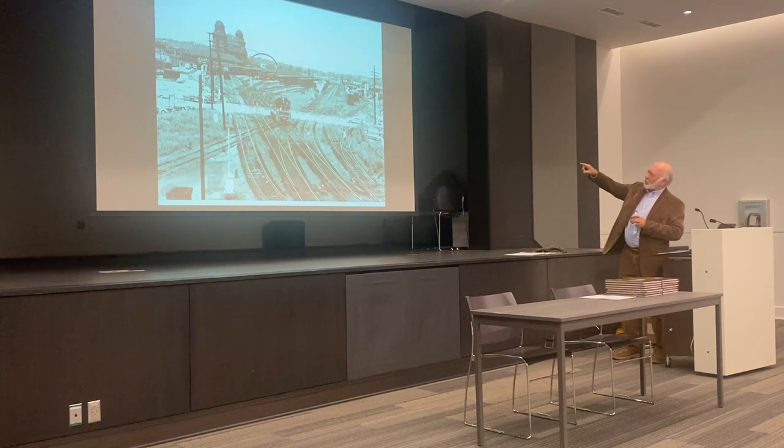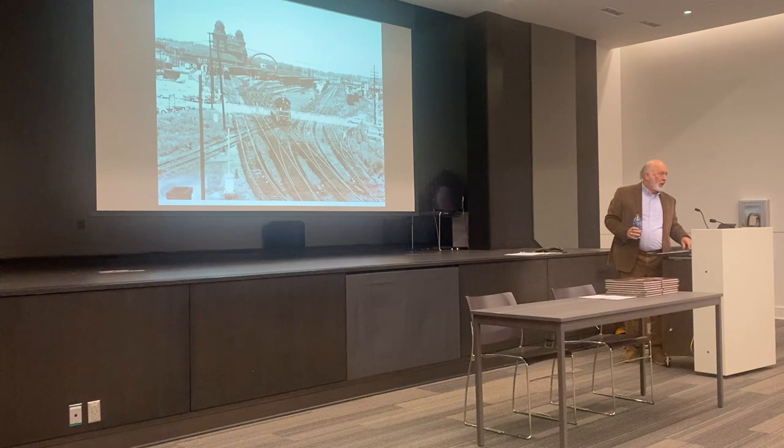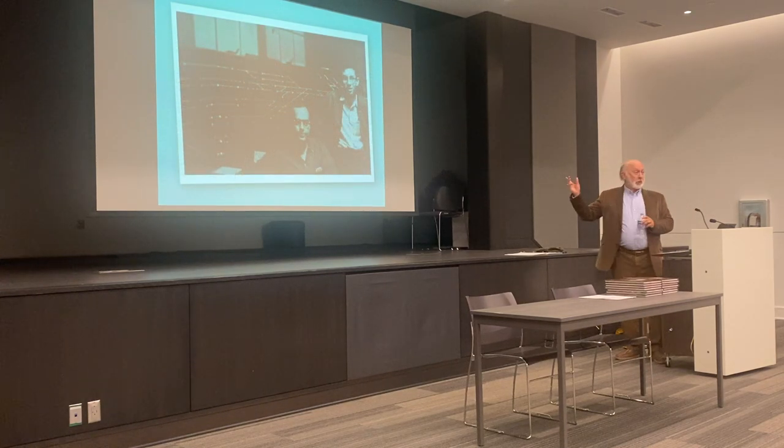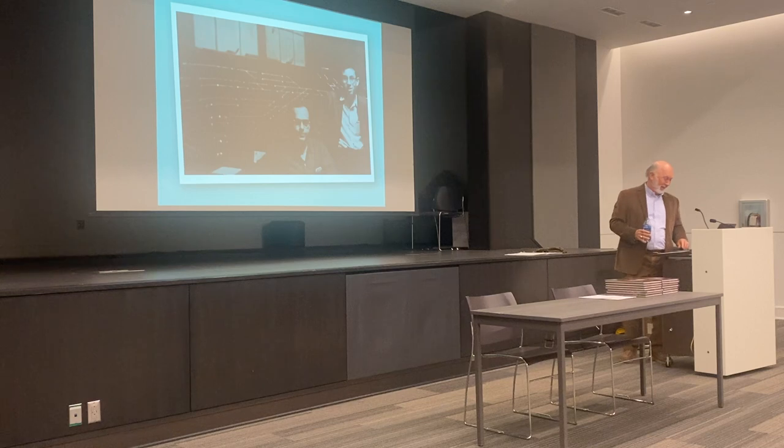I noticed that little concrete pillbox up there that's circled. I thought it had something to do with running the trains, and I wanted to investigate. So I made my way up to the tower. This photograph came to me from the daughter of this gentleman seated here — his name is Dennis Trim — and that's me at 14 years old. I didn't have a photograph of myself in the tower, so I was just tickled to death to get that photograph. I don't know what happened to the hair, but time, I guess.